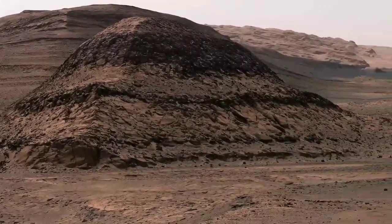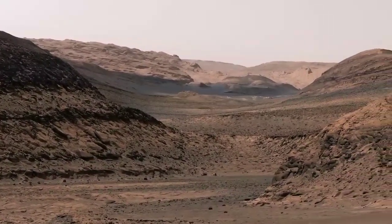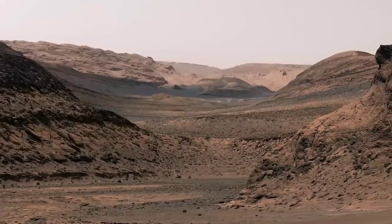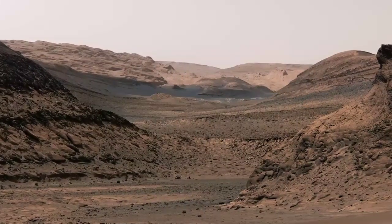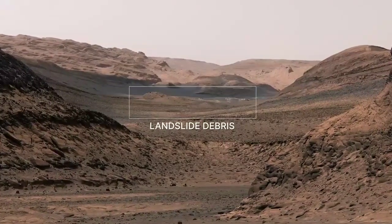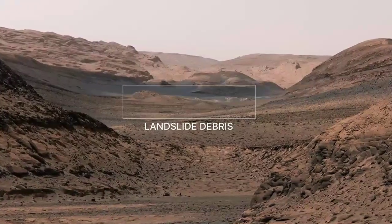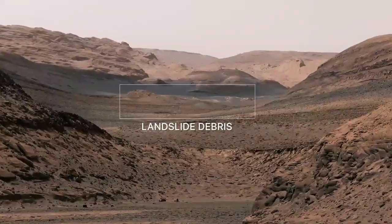Look at these gorgeous layered hills and cliffs that Curiosity is headed toward. If this was on Earth, we'd probably make it a national park. In the distance, we can see debris in a valley called Geddes Vallis. This was washed down here by wet landslides very late in Mount Sharp's history.